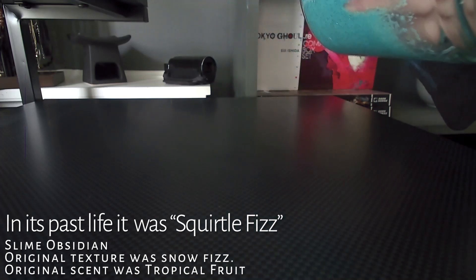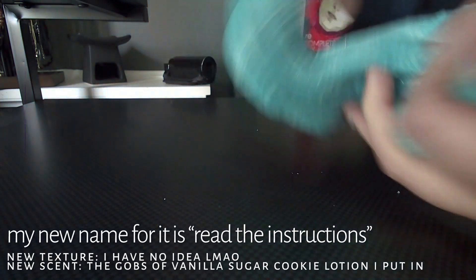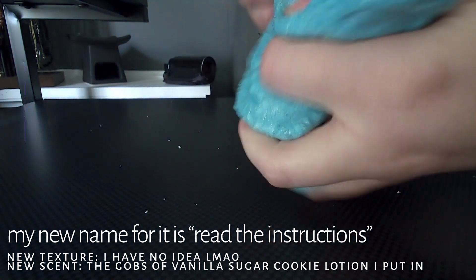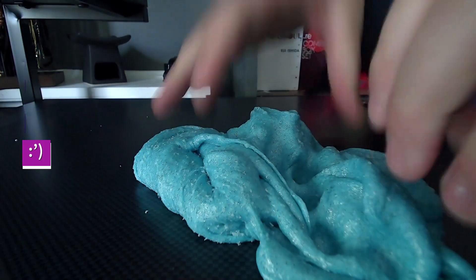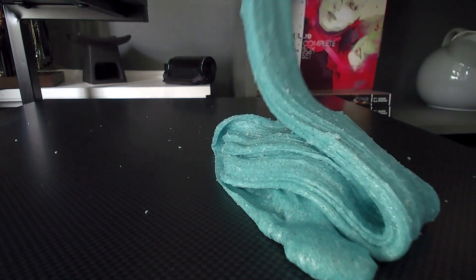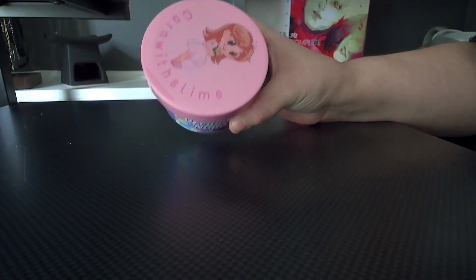This was actually Squirtle Fizz by Slime Obsidian. I was very stupid and didn't read the instructions right — I added straight half a tablespoon to the slime when it was sticky instead of mixing the water first. I tried my best to revive it, but it turned into this concoction. Rest in peace Squirtle Fizz, we love and miss you.